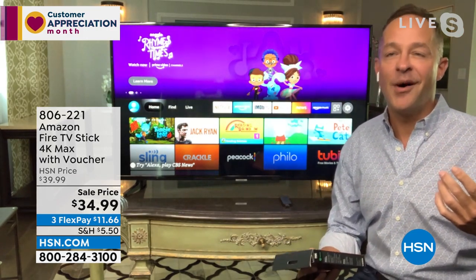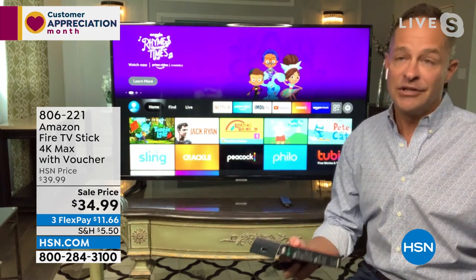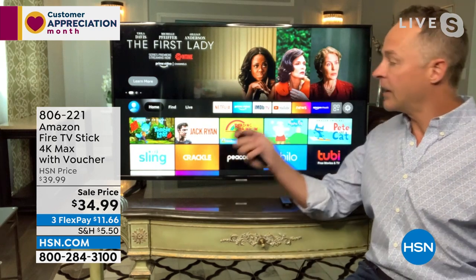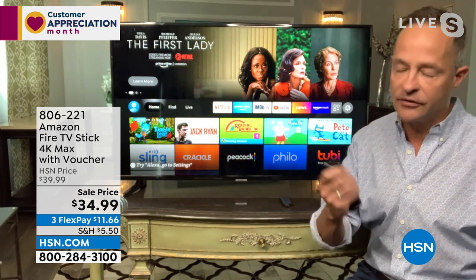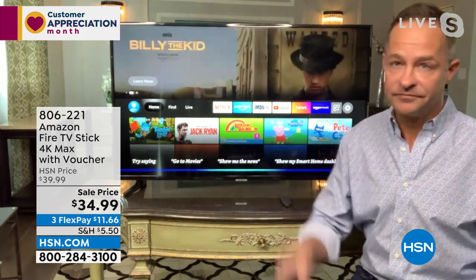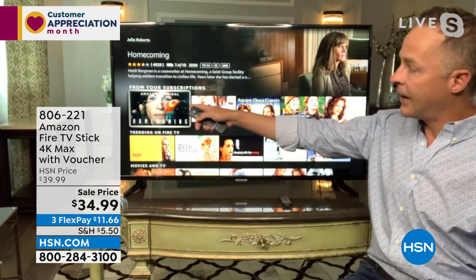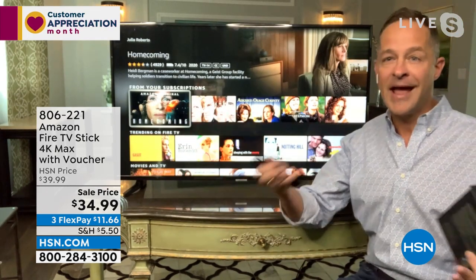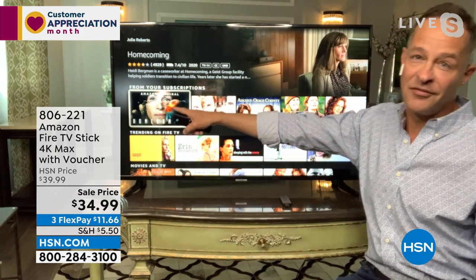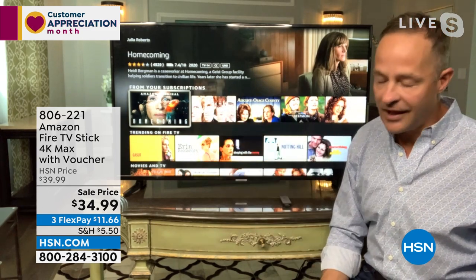I'll do it with Julia Roberts. When it brings up movies or television shows, whether by actor, actress, by category, or however you do it, it always brings up things from your subscriptions first — so you always get to that sort of free place first. I love that. Also the setup is incredibly simple. It comes really nicely packaged. By the way, great gift for Father's Day — my dad was always really hard to buy for. Also a great grad gift. Anyone can use this. My folks — dad turned 80 this year, mom turns 80 in August — and they have one in their house.